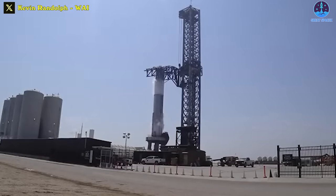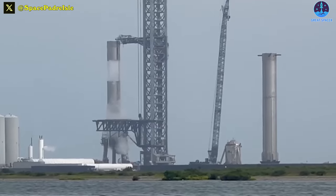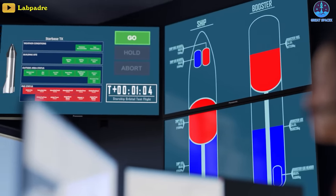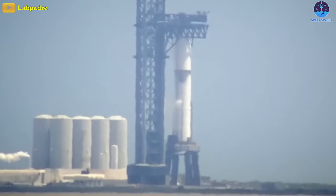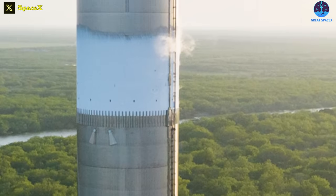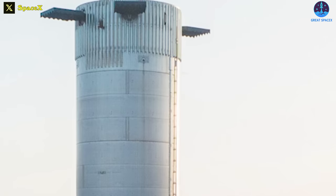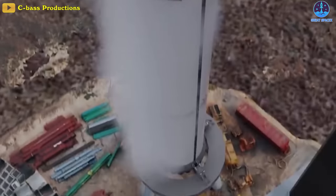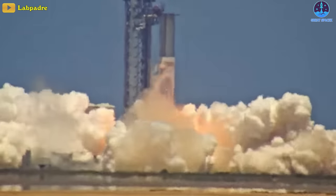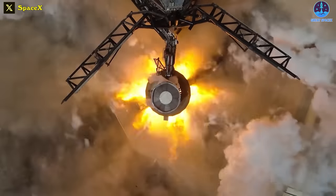A propellant load test is a crucial step in the development and testing process of the stainless steel rocket. During this test, the rocket's tanks are filled with the propellants it will use during flight. The purpose is to verify and validate the performance and integrity of the rocket's propellant system, ensuring that the tanks, valves, pumps, and other components function correctly and can handle extreme conditions encountered during liftoff and flight. The successful completion of a propellant load test is a significant milestone, indicating that the propellant systems are ready for the next phases of testing, which will include static fire tests during which actual engine ignitions take place while the booster remains grounded.